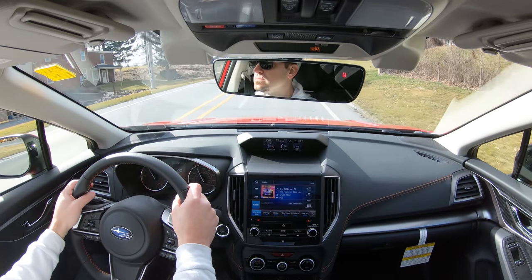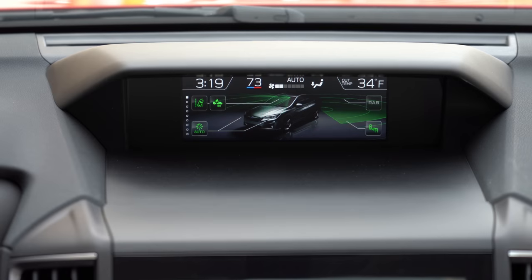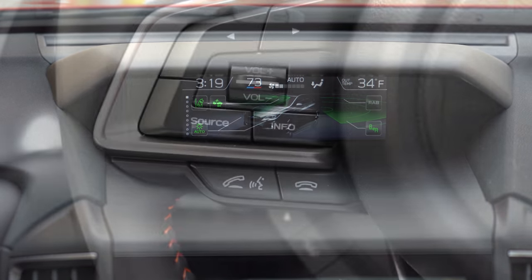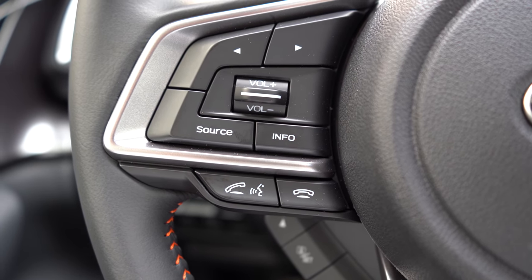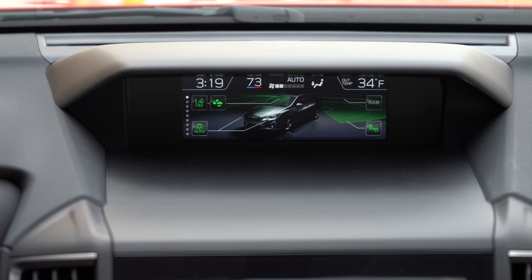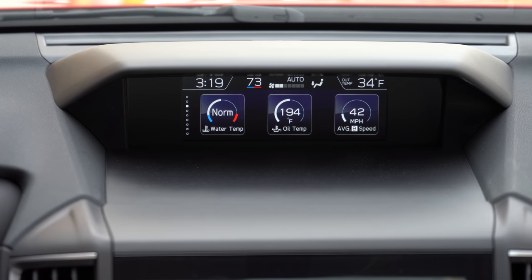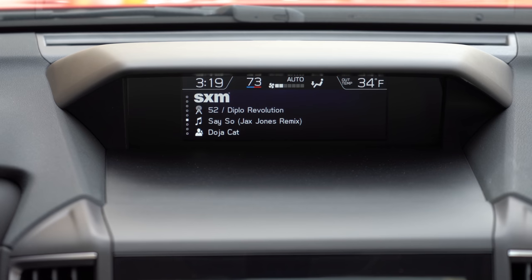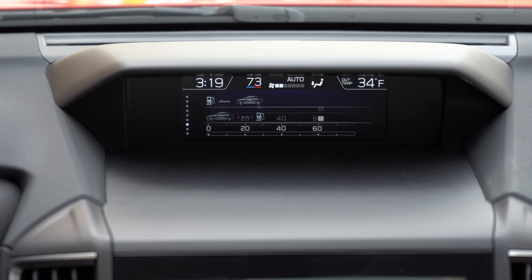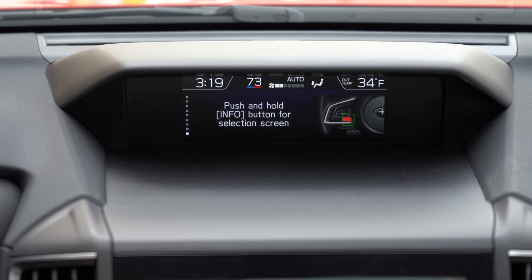There are two tech displays — upper and lower. The smaller upper display is controlled using the Info button on the left side of the steering wheel. It gives you a ton of information: safety features, outside temperature, climate control info, time of day, altitude levels, oil temp, average miles per hour, weather information, a compass, radio information, and how many miles until empty.